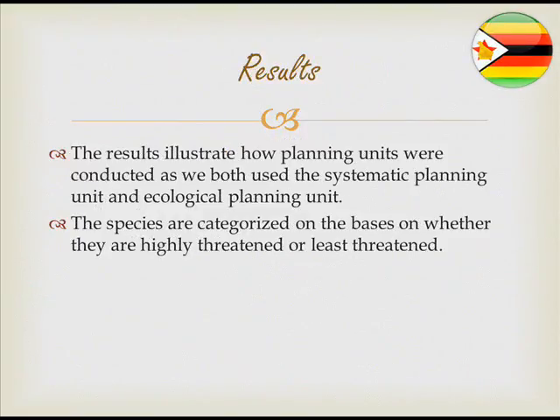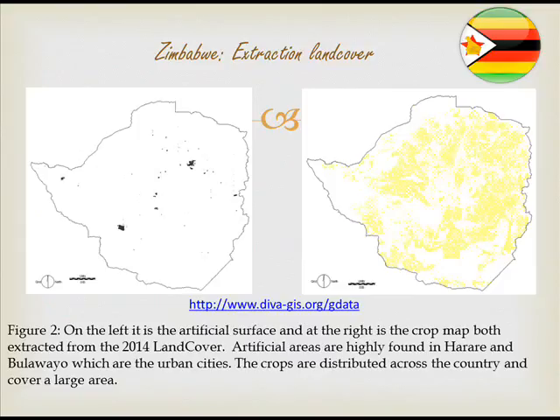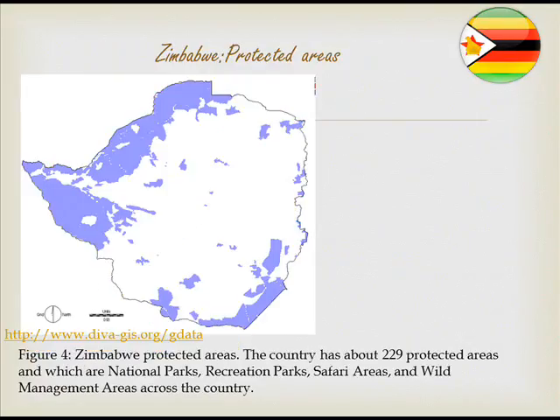For the results, Figure 1 illustrates Zimbabwe's land cover, showing crops widely distributed across the country. Two land cover classes were extracted — artificial surfaces and crop production — and Figure 2 shows that artificial patches were highest in the cities of Harare and Bulawayo. Figure 3 presents the tenure units, and Figure 4 shows the protected areas, including national parks, recreation parks, and so forth.